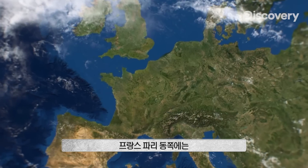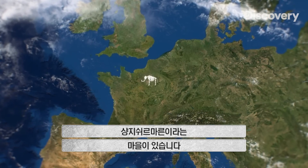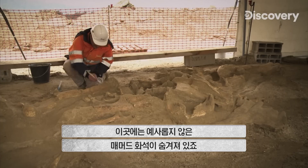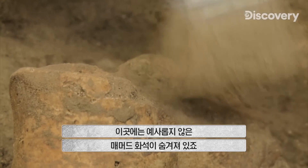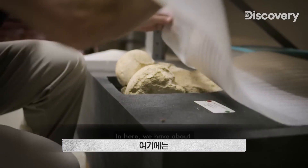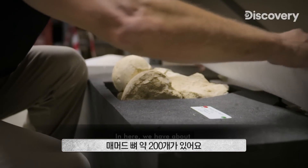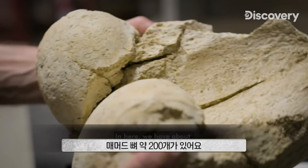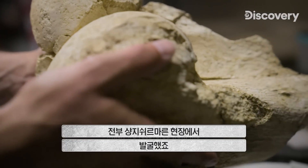In France, just east of Paris, is the village of Changi-sur-Marne. It's home to an extraordinary set of mammoth fossils, discovered during an excavation at a quarry in 2012. At this site, we have about 200 bones of mammoths grouped together.